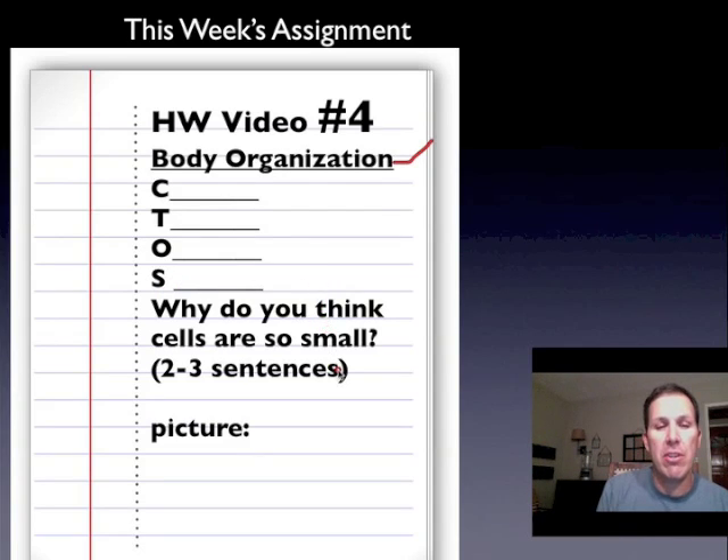I also want you to answer this question: Why do you think cells are so small? Why is it important that for a big organism like us, our cells are so small — so small that we can't see them with our eye and we need a microscope to see them? Why would that be beneficial to a big organism, to have so many cells that we can't even see?